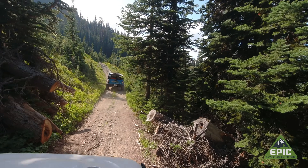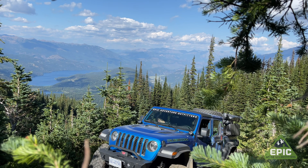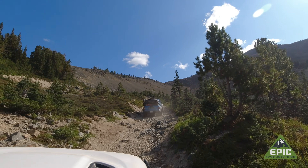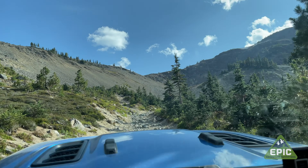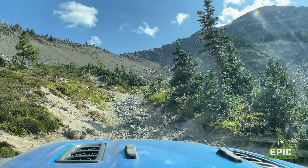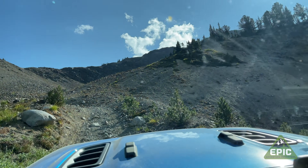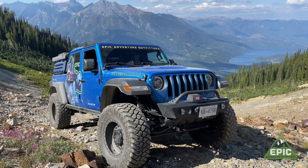We suddenly emerge from the forest into a clearing and can see the top of the rocky mountain. That mountainside in front of us — there's a shelf road that cuts across it. We make the first corner and stop to take in the view.